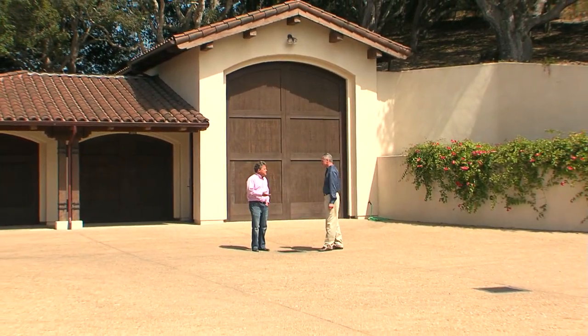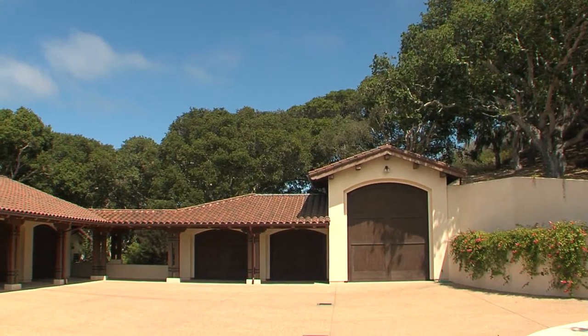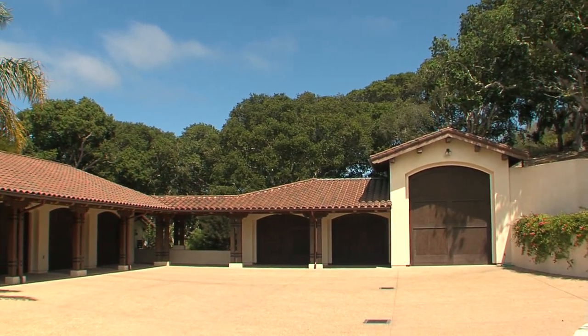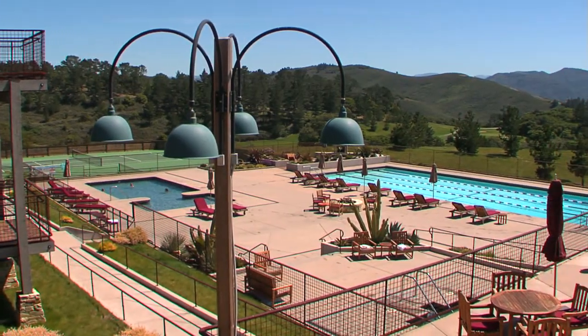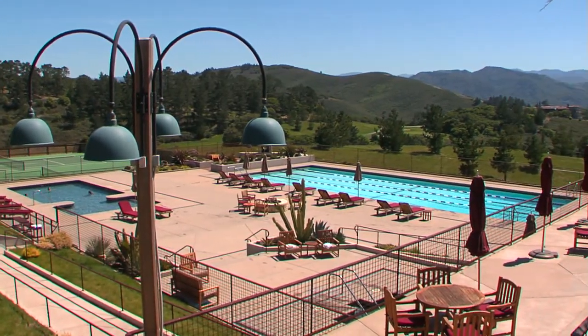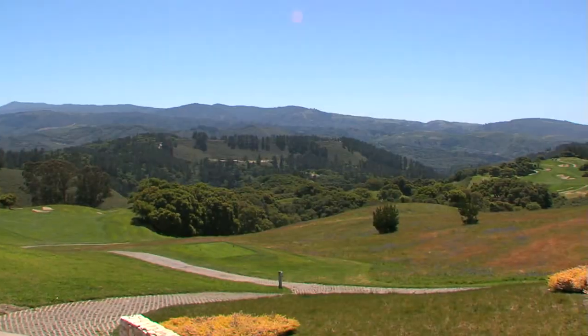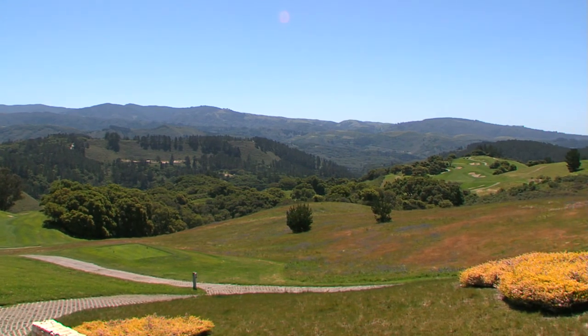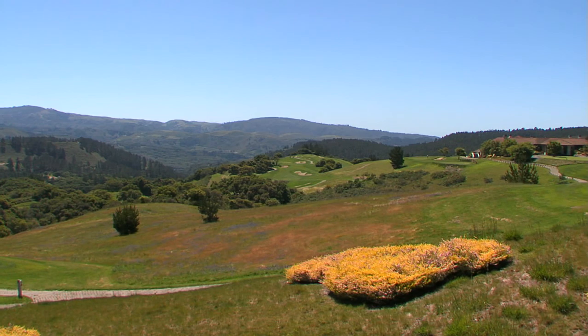Another impressive attribute to this property is the abundance of garage and workshop space. With room for seven cars, this property is a car collector's dream. In addition, social membership to the Tehama Golf Club is included with your purchase, offering stunning views from the pool decks, private tennis courts, fitness facilities, and world-class dining venues.